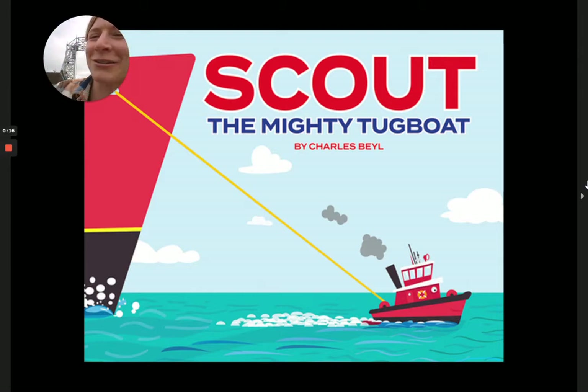But before I get into that, I'm going to show you a tugboat. It is sitting right here. Look at that little guy. He's so cute. And that little guy carries those big old ships that have all that important stuff in them into all those tight little spots where they go to unload their things. In this book, This Little Tugboat Helps Out — its name is Scout, the Mighty Tugboat — and it is by Charles Bale. Let's go.